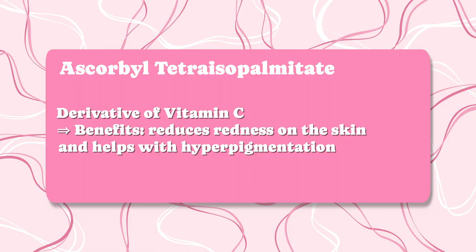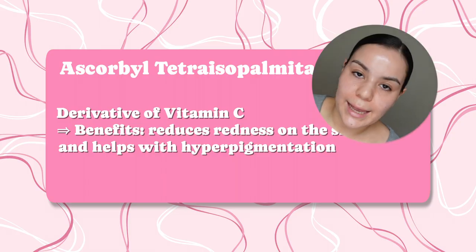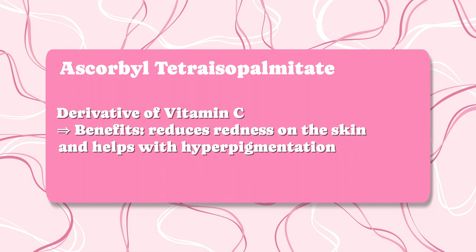This has ascorbyl tetra-whatever — I cannot pronounce it — but it is a derivative of vitamin C known for its antioxidant properties. It most of the time helps to brighten the skin, reduce the appearance of hyperpigmentation, reduce redness on the skin, and helps with pimple marks.